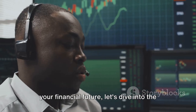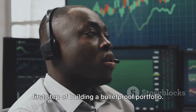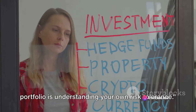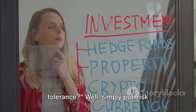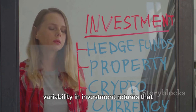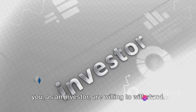If you're ready to take control of your financial future, let's dive into the first step of building a bulletproof portfolio. The first step is understanding your own risk tolerance. You might be asking, what's risk tolerance? Simply put, risk tolerance refers to the degree of variability in investment returns that you, as an investor, are willing to withstand.